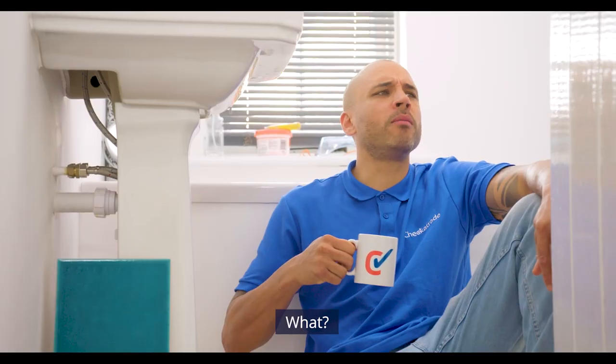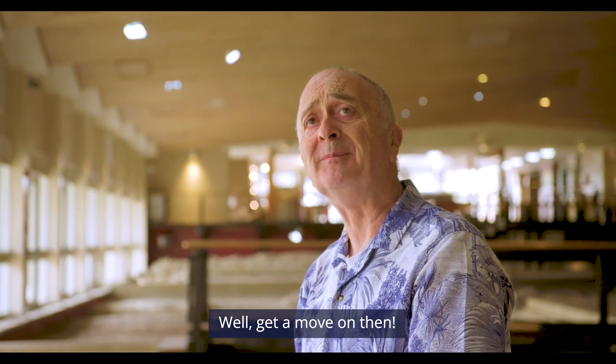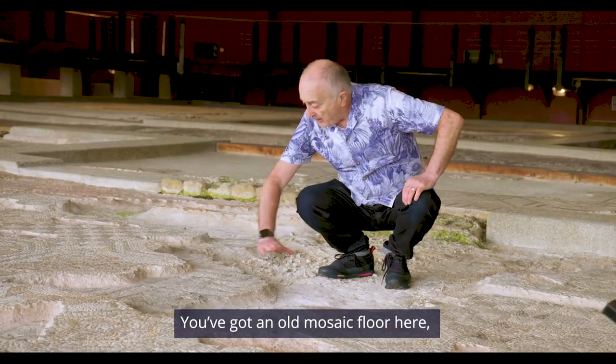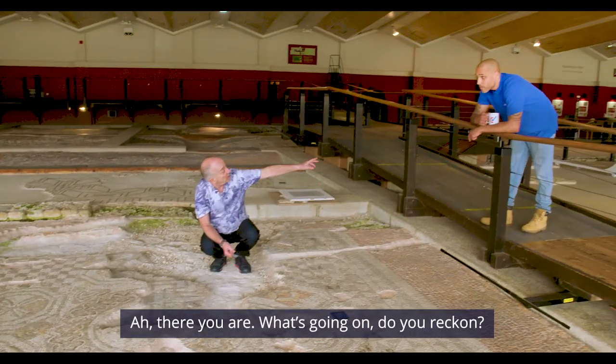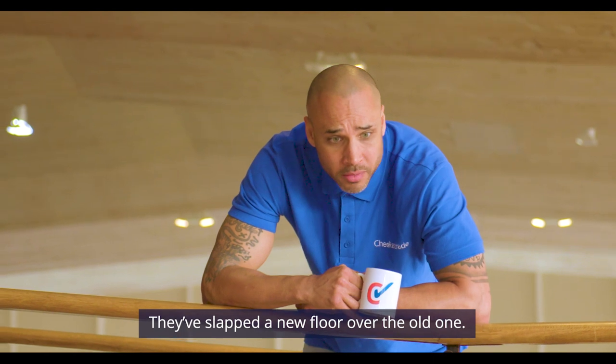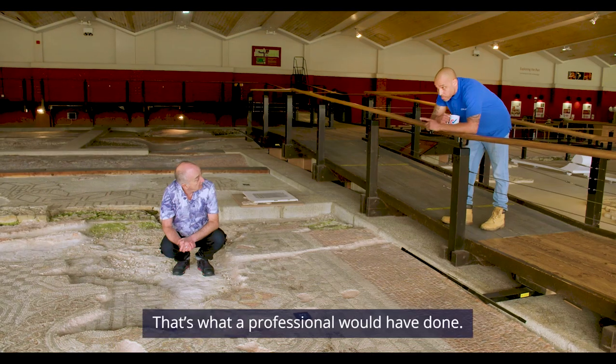Danny! What? Come here. I'm seven miles away. We'll get a move on then. Look — you've got an old mosaic floor here and you've got another one there. They've slapped a new floor over the old one. I would have whipped it out, levelled the floor, started again. That's what a professional would have done.